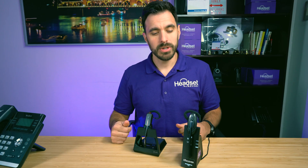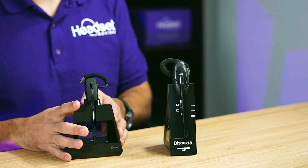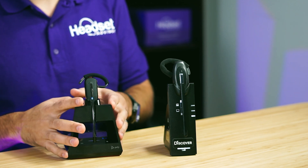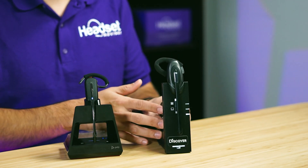What we're going to do is hook up this Poly 4245 Bluetooth wireless headset — Poly says it will go up to 328 feet — and compare that against the Discover D904, which is a DECT 6.0 wireless headset, and see which one goes further. I'm going to plug these into the computer, then we're going to take a walk and see how far these headsets go.